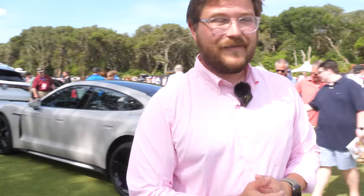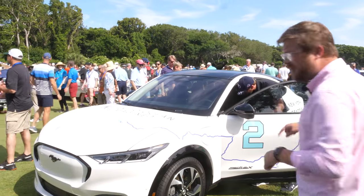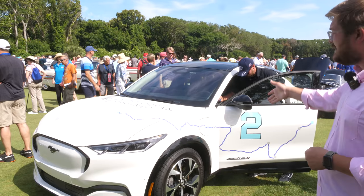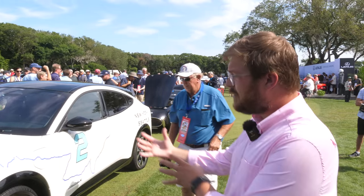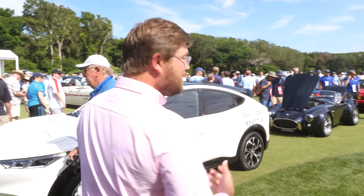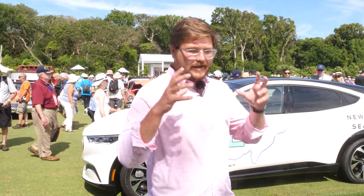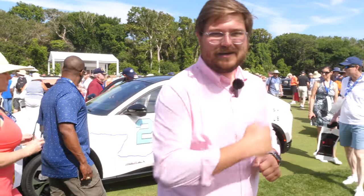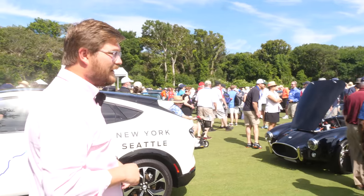Now we have the Mustang Mach-E. This is the E4X, which means it's the all-wheel drive extended range — 99 kilowatt-hour battery pack installed, 88 kilowatt-hour usable. Dual motor, with a larger rear motor than the front. Soon we'll also have the GT coming down the line — two large motors, over 450 horsepower, zero to 60 in three and a half seconds. It's just under $60,000-$70,000 and competes right on point with the Model Y Performance. Those are going to go head-to-head — really looking forward to that, but no Mustang Mach-E GT here today.